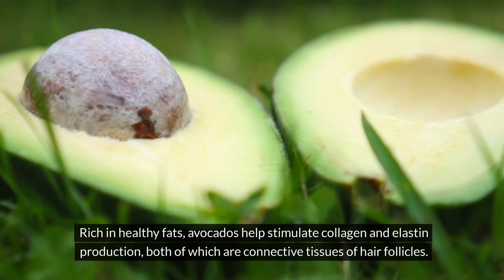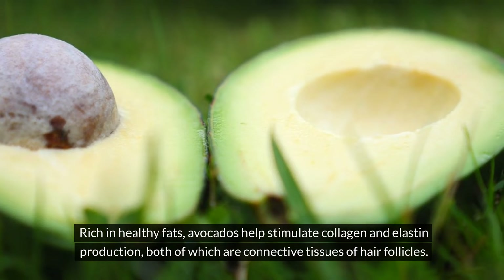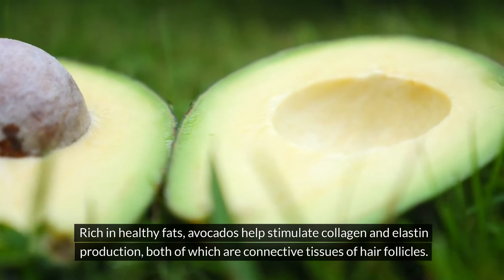Avocados. Rich in healthy fats, avocados help stimulate collagen and elastin production, both of which are connective tissues of hair follicles.